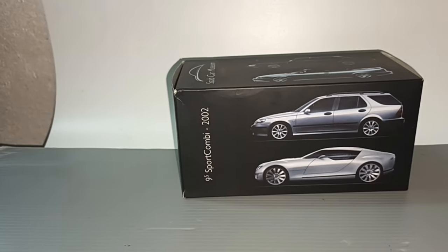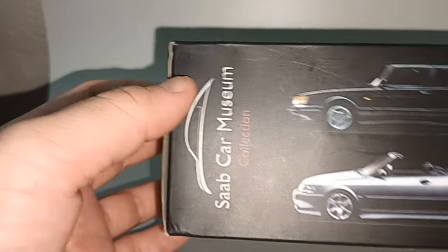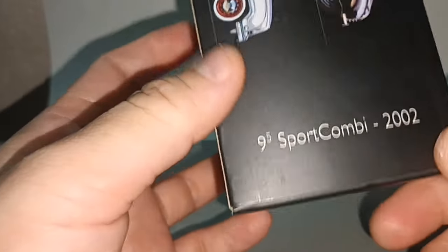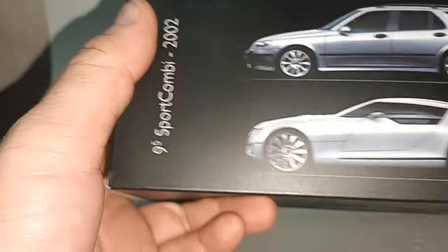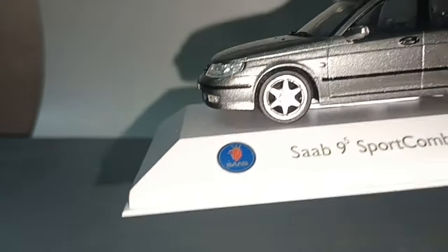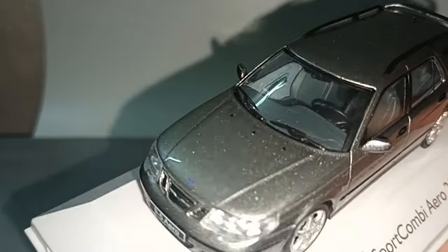Hello everybody, welcome to my channel. In front here I have a Saab Car Museum collection — you can see some of the cars available. This car in the box is the 9-5 Sports Combi 2002, the Saab 9-5 Aero — 'combi' means wagon.